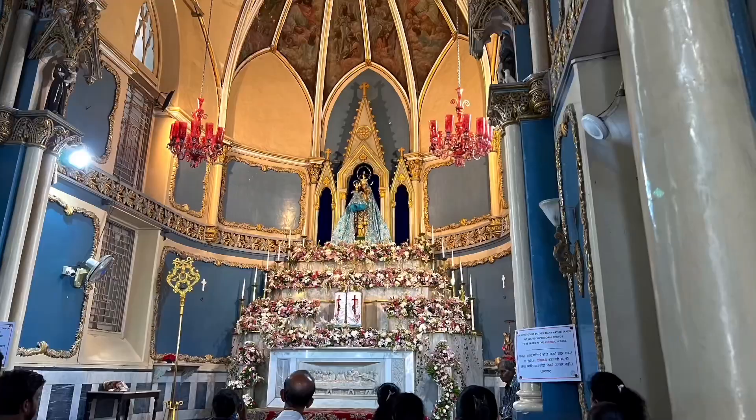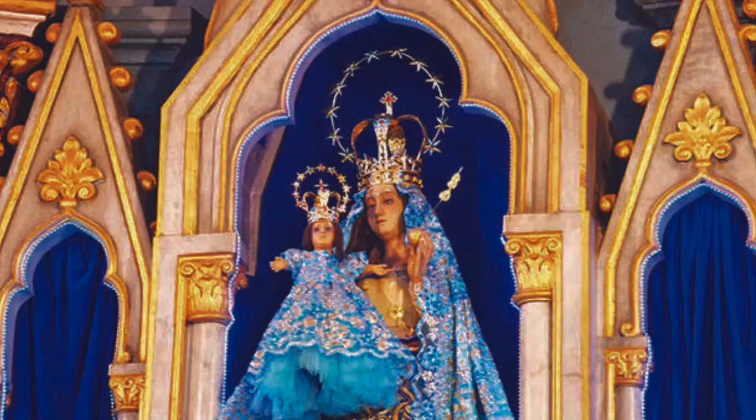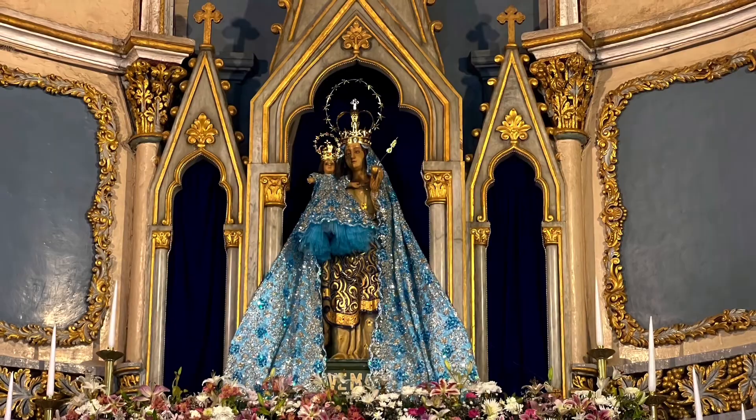This is the main altar of the church. It houses a statue of Mary and baby Jesus. It's interesting that Jesus really isn't the focus of this church — there are a couple of statues of him — but really it's focused around Mary, as this is a Mary-focused sect of Catholicism.